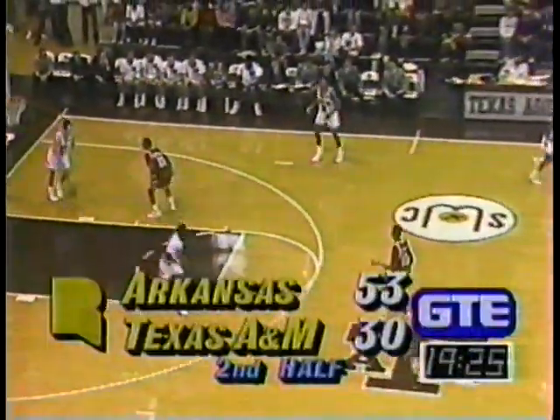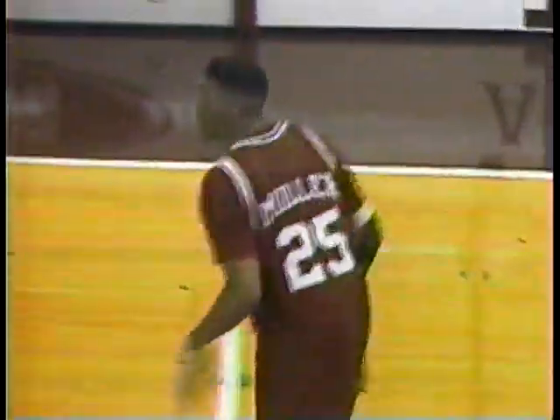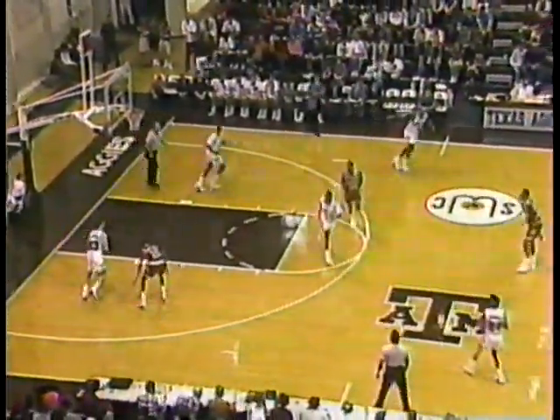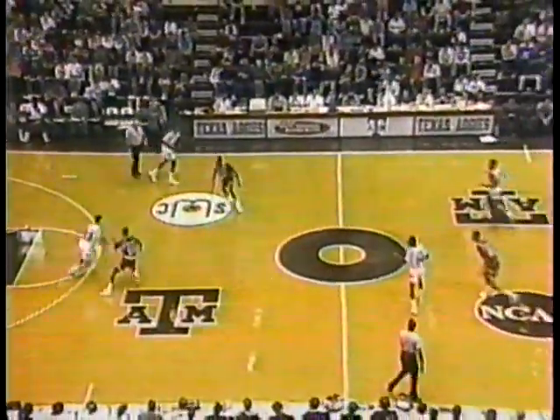That's the way Arkansas started the game in the first half. As Miller gets the ball in close, that's a high-percentage shot. Miller has only missed one — he's got 14 points, seven of eight from the field. Is there anything the Aggies can do to cut down on the number of steals that Arkansas is picking off?